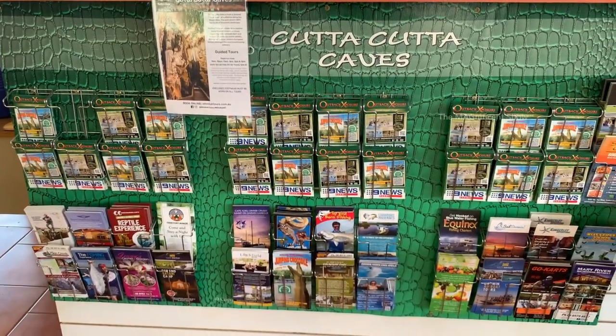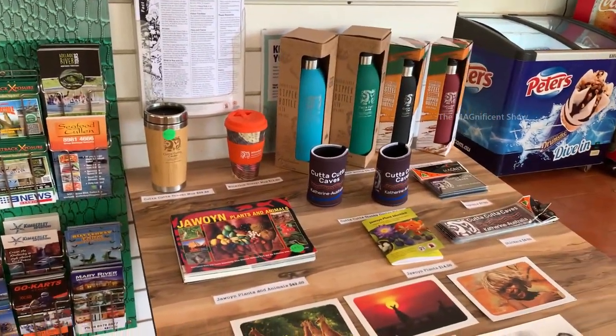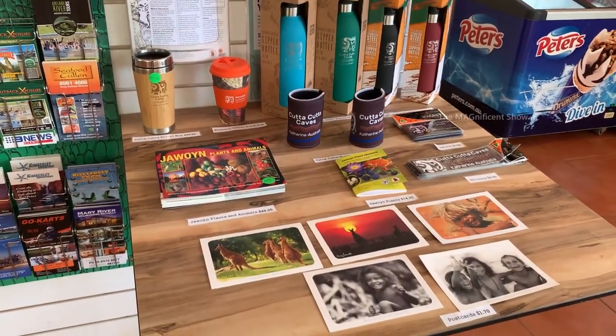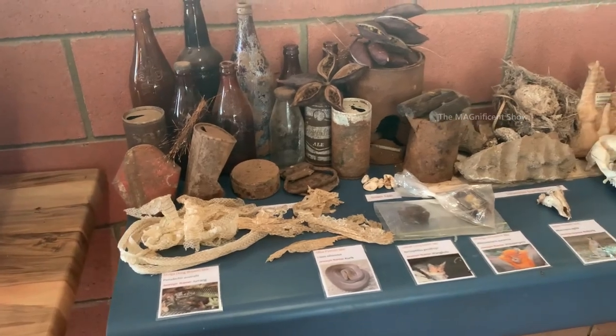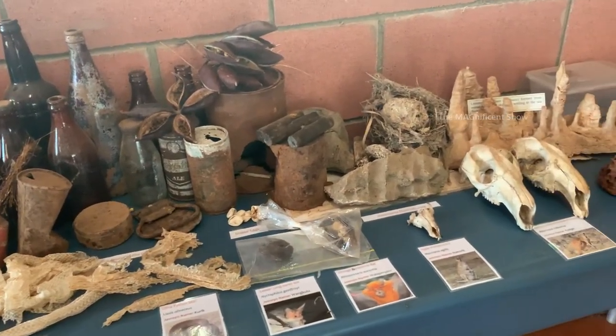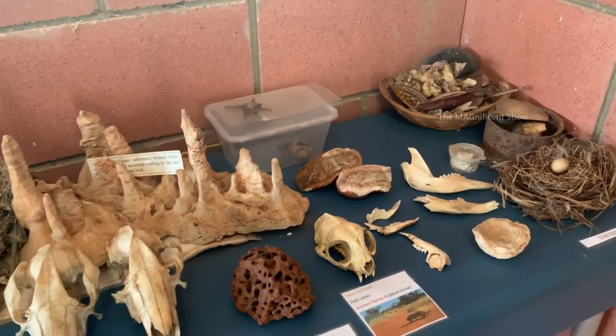There are a few magazines and booklets about this place. There are also some beautiful stubby coolers and stickers. You can see some snake skins, skeletons, and skulls of snakes and other animals which normally inhabit in this area.